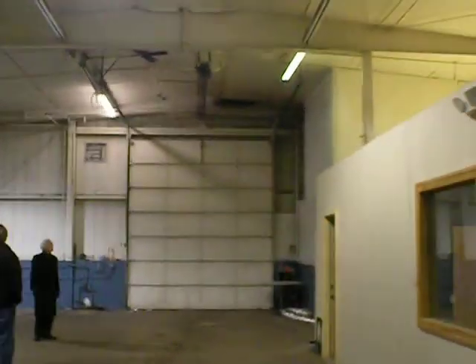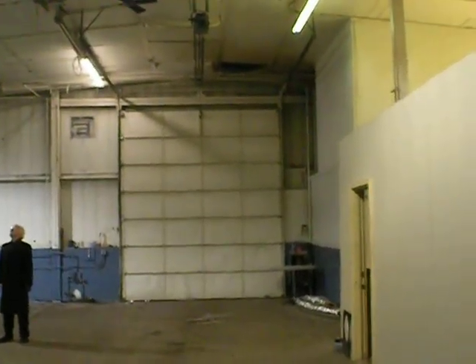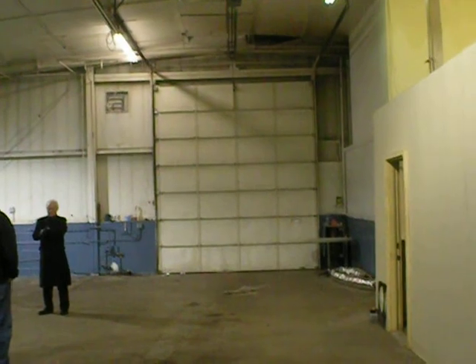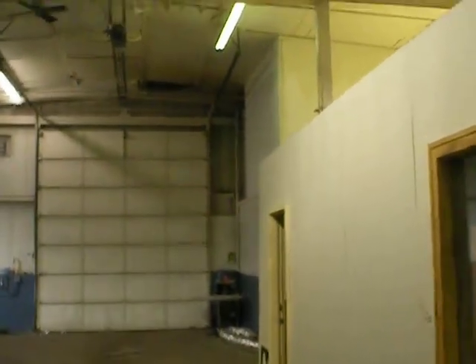You got about 20 feet from that overhead door to the side. We can give you a 20 by 50 box and then try to put the bathroom back here.